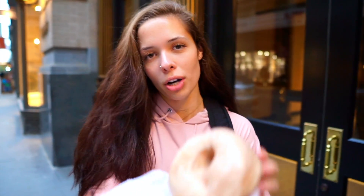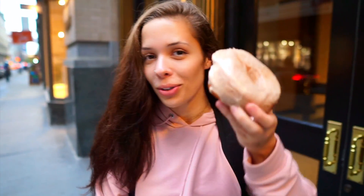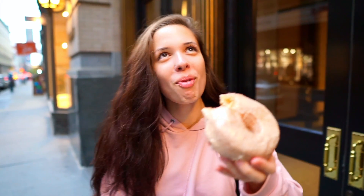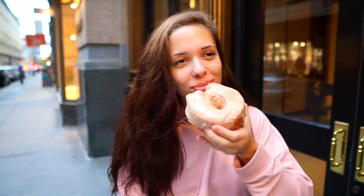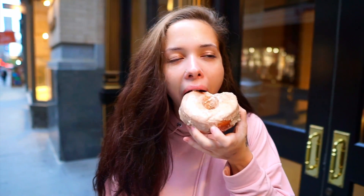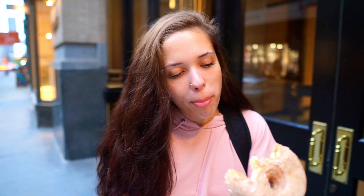I got one horchata one and then I also got a salted chocolate one, but I'm going to try the horchata one first. They're literally huge. It almost tastes like cinnamon sugar — they're just glazed. That's so good. It has to be like one of the best donuts I've ever had. It's really doughy, which is funny because the name is Doe, but it's in a good way.